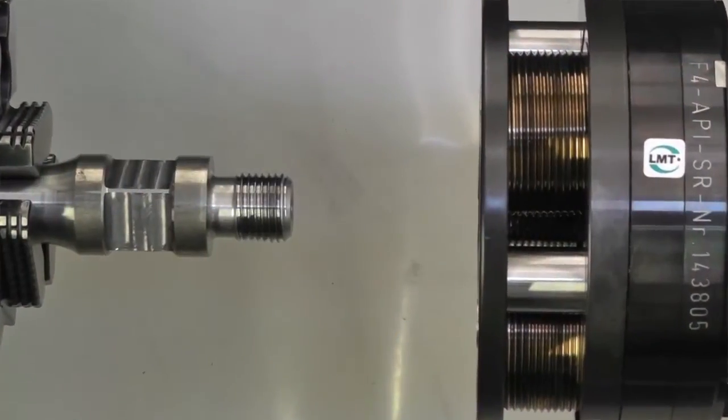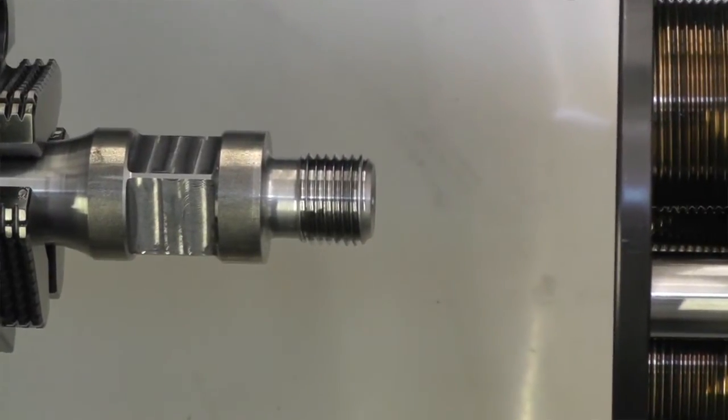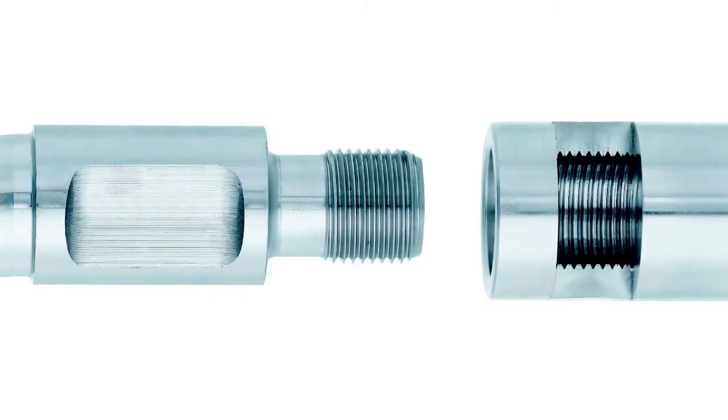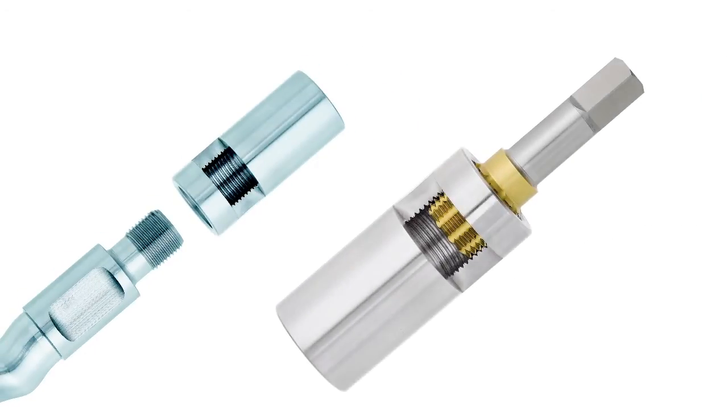Just as any piece of drilling equipment, the threads too are subject to a special norm defined by the American Petroleum Institute, or API. The production of these high performance connections makes high demands on the cutting tools as well.